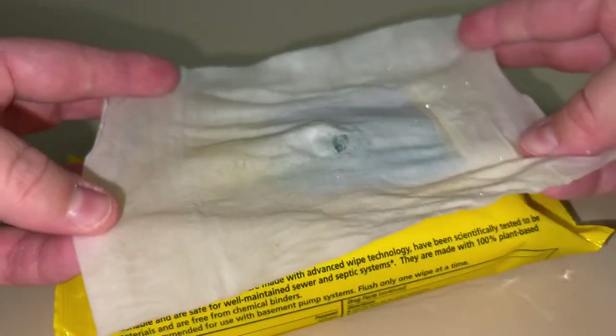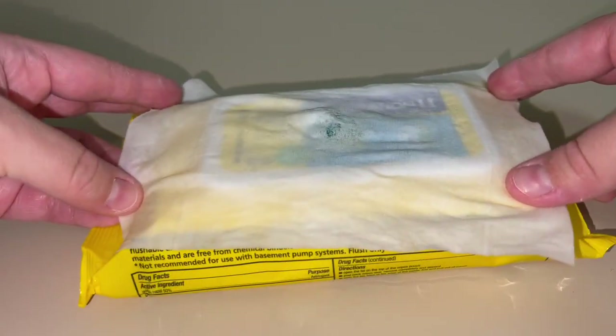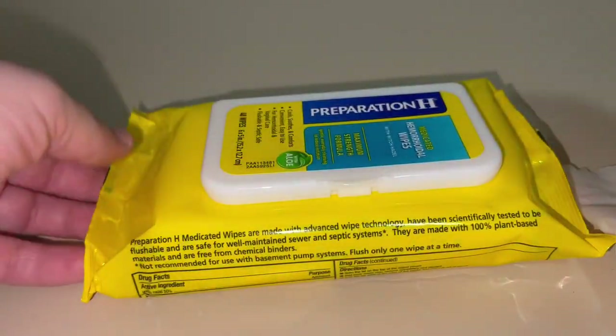This is kind of an idea of the size of the cream — it's about the size of the package in width, maybe not necessarily in length, but just to give you an idea of what that looks like.